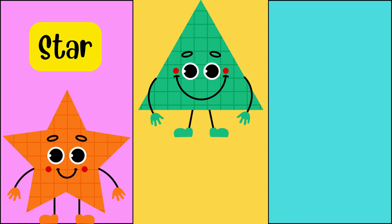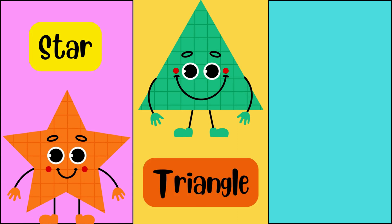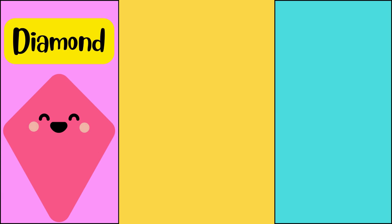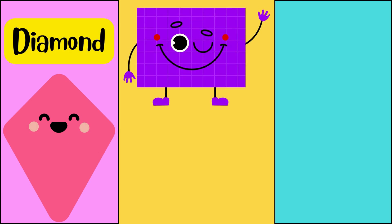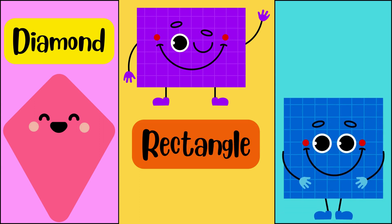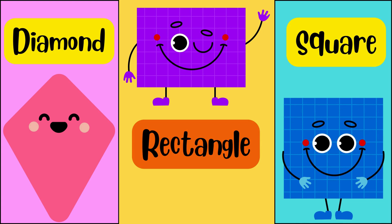Star. I am star. Triangle. I am triangle. Oval. I am oval. Diamond. I am diamond. Rectangle. I am rectangle. Square. I am square.